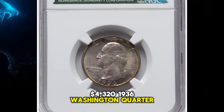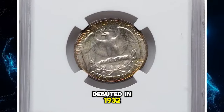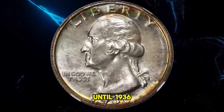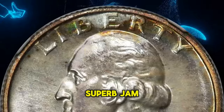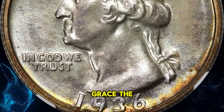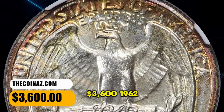1936 Washington quarter, graded as PR67 plus by NGC. Although the Washington quarter debuted in 1932, the new design was not struck in proof format until 1936, when denominational proof sets were reintroduced following the failed matte proof experiment of 20 years before. This high-end superb gem is an excellent registry candidate. Hints of champagne toning grace the glimmering fields and sharp devices, and each side is beautifully unmarked. It was sold for $3,600.